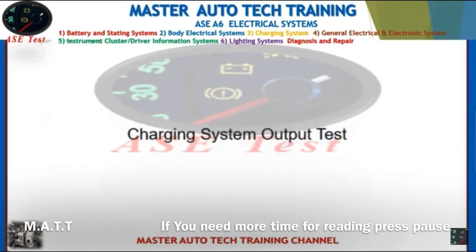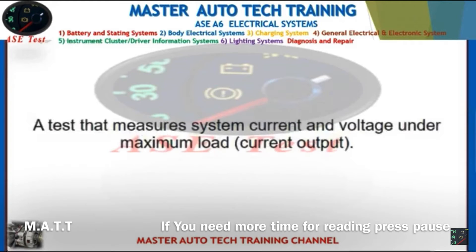Front: Charging system output test. Back: A test that measures system current and voltage under maximum load current output.